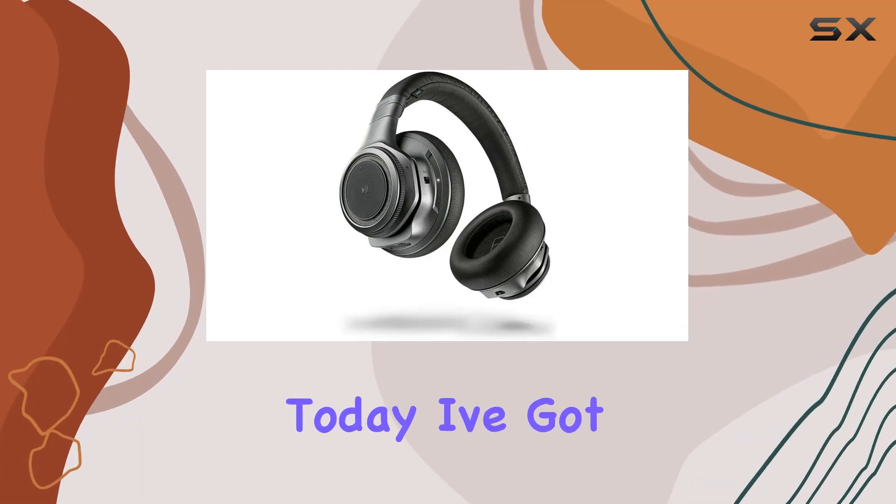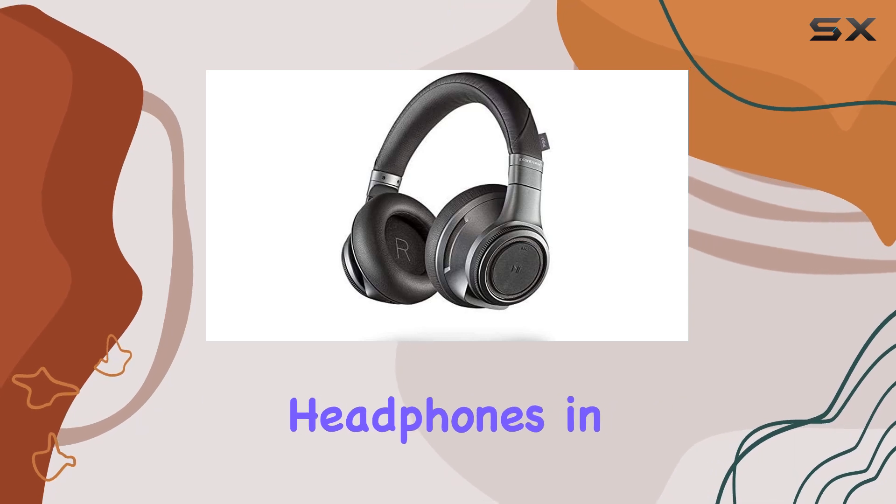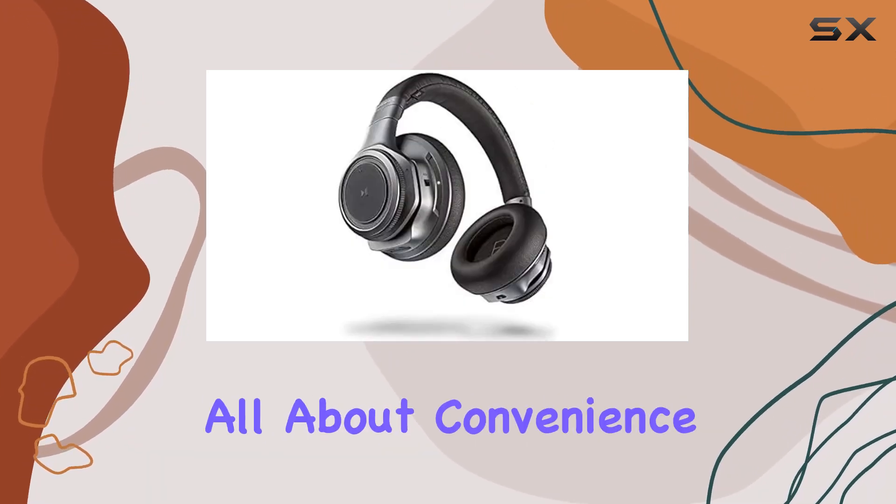Hey everyone! Today, I've got the Plantronics Backbeat Pro Plus Wireless Noise Cancelling Headphones in for review. These headphones are all about convenience and quality.